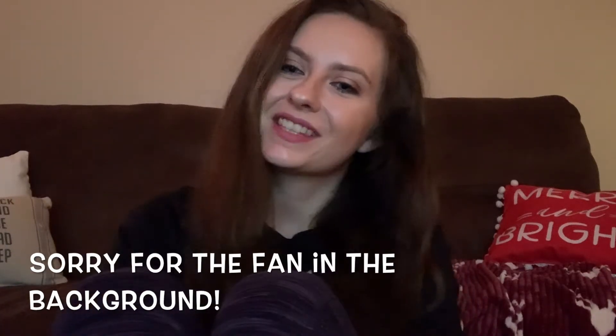Hi guys, welcome back to my channel! I'm Addison. If you're new here, hi! I post lifestyle, milso, beauty — pretty much anything you could think of. Cleaning is a big one. But for today's video, we're going to do my skincare routine.